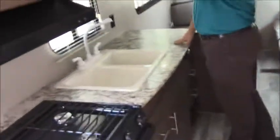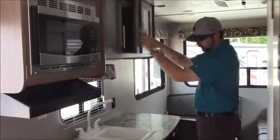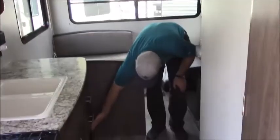Moving on to the kitchen area with nice stainless steel accented appliances — the microwave and the stove — a nice big sink, and a lot of storage options up here. There are also nice full-extension drawers here in the back.